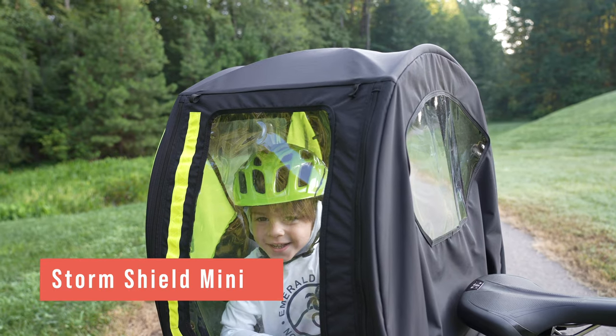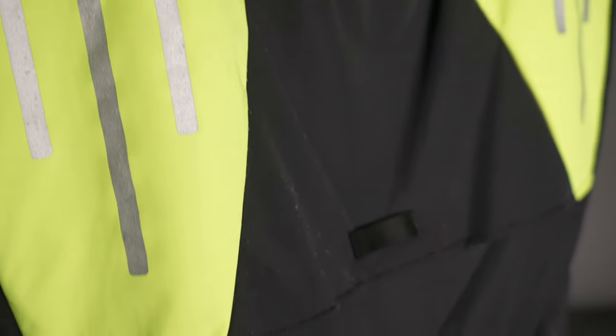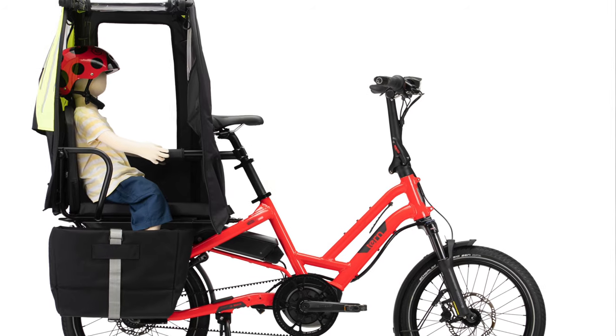Moving on to the Storm Shield Mini — my three-year-old loves this. It's like his own personal tent. You can roll up the sides, there are pockets inside to store trucks and snacks, and it adds a layer of weather protection to the HSD that so many people wanted but was only available for the GSD. One more thing: it's designed to also work with the captain's chair and joyride bars, as long as the joyride bars are in line with the captain's chair on an equal plane.